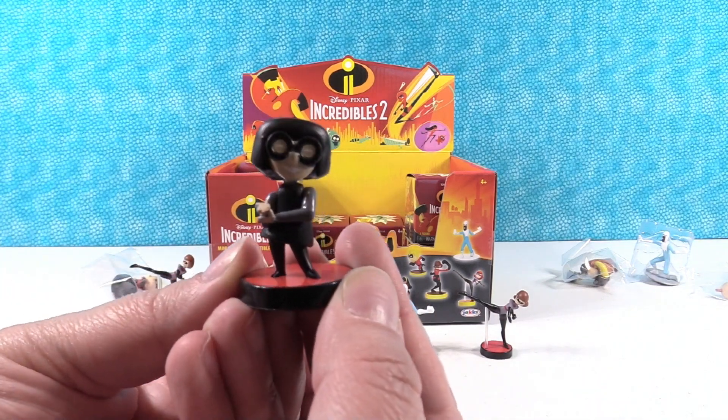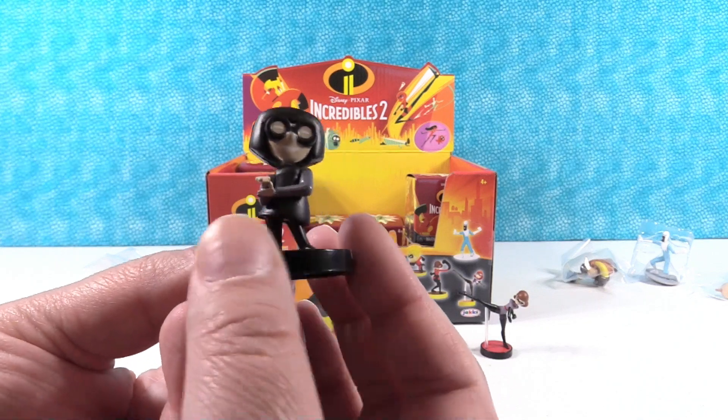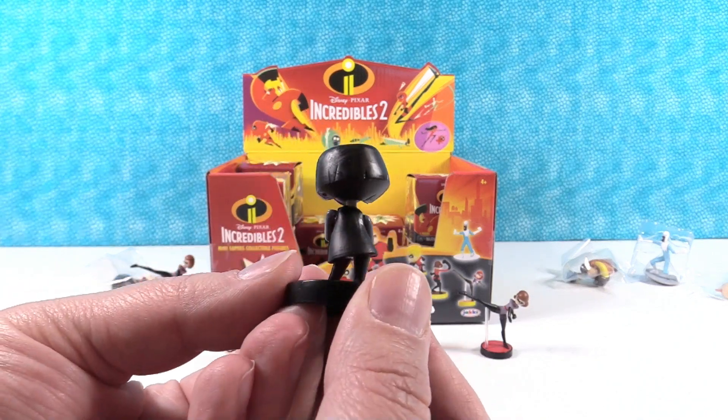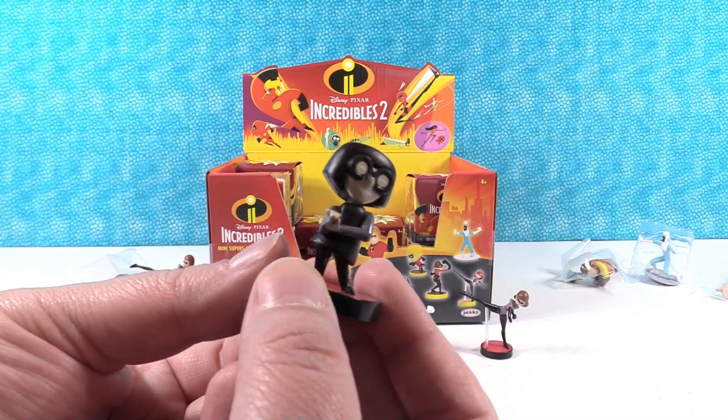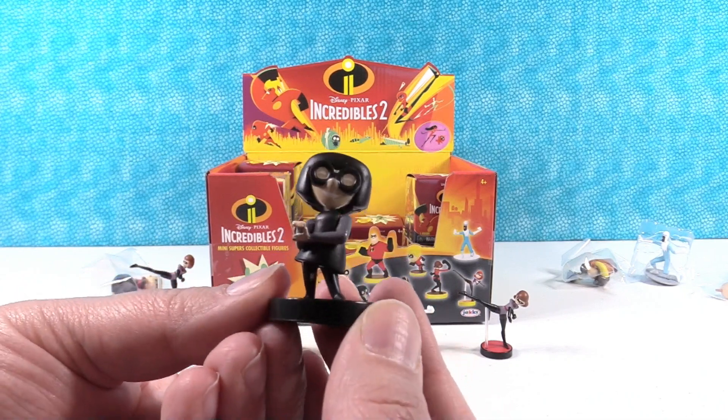There's Edna, she's got her hand out. She is really awesome — I like her haircut and her big glasses. She has a big cheesy smile on her face.